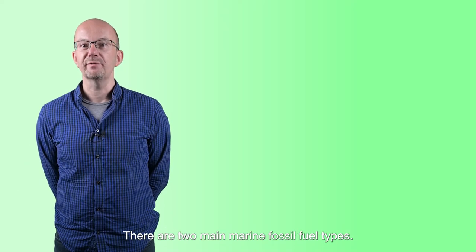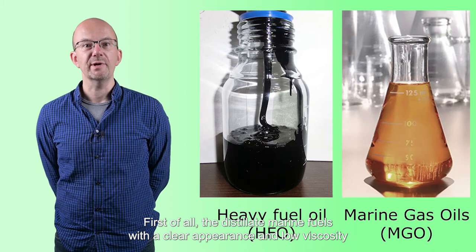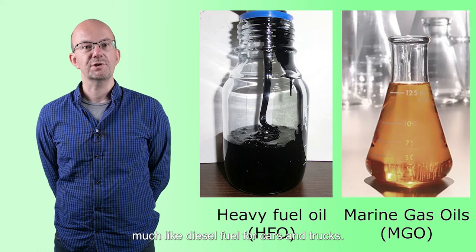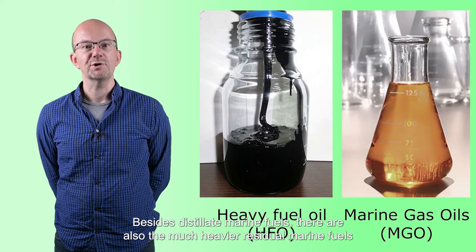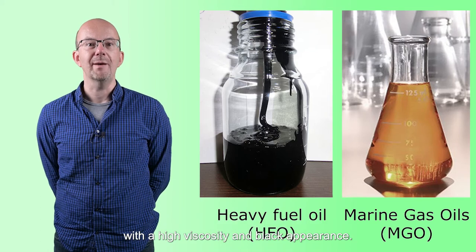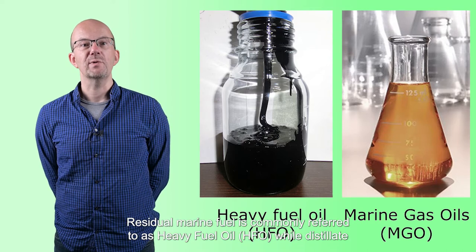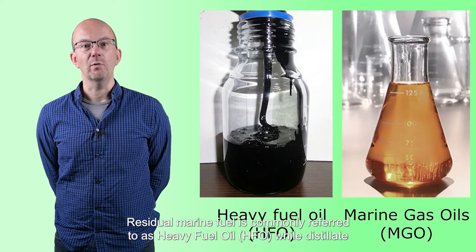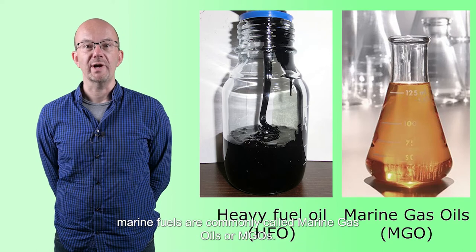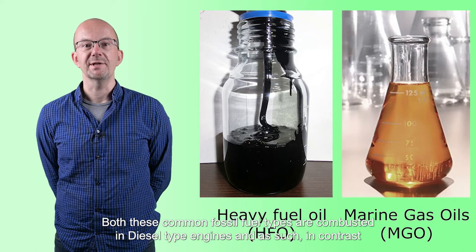There are two main marine fossil fuel types. First, the distillate marine fuels, with a clear appearance and low viscosity, much like diesel fuel for cars and trucks. Besides distillate marine fuels, there are also the much heavier residual marine fuels, with high viscosity and black appearance. Residual marine fuel is commonly referred to as heavy fuel oil, while distillate marine fuels are commonly called marine gas oils. Both fossil fuel types are combusted in diesel type engines.